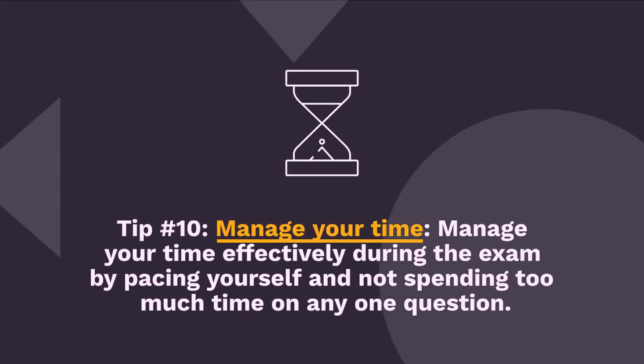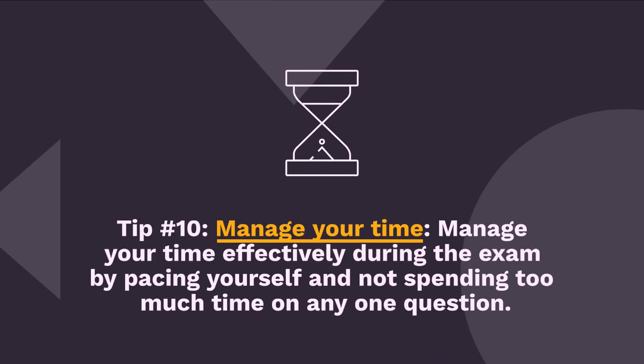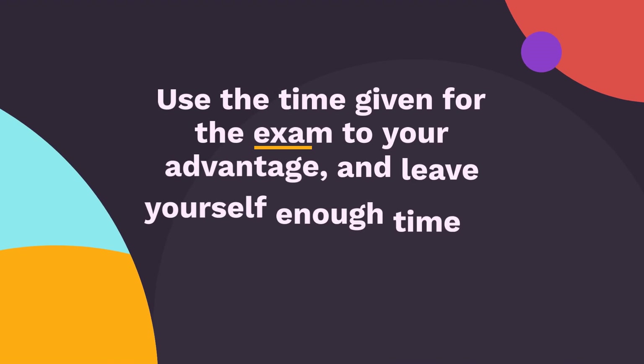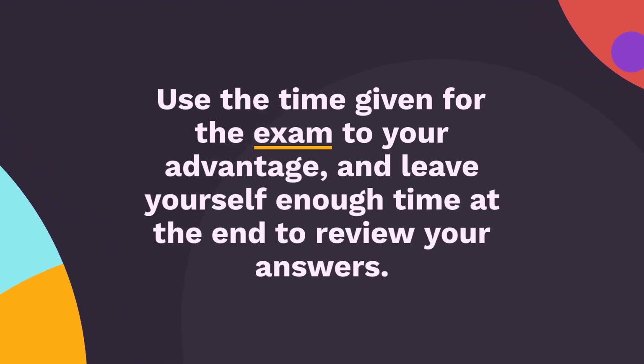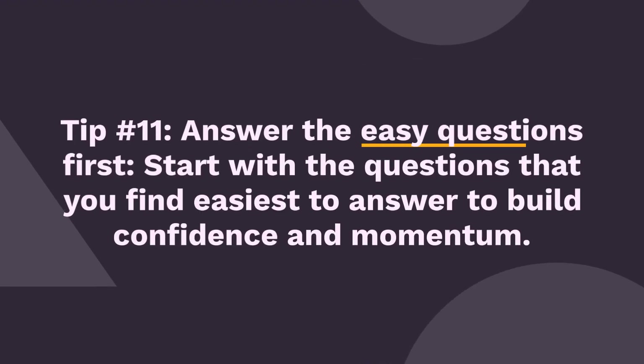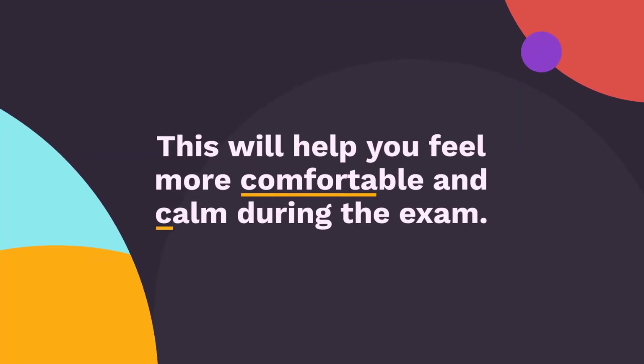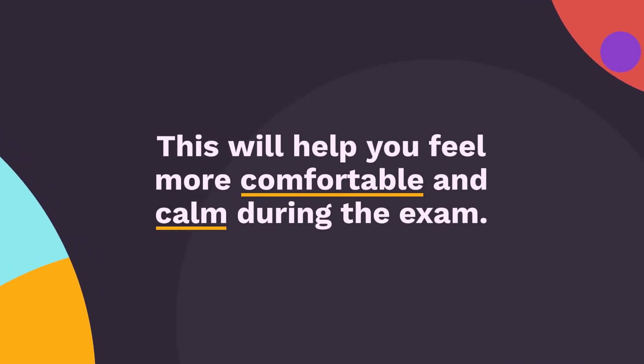Tip 10: Manage your time. Manage your time effectively during the exam by pacing yourself and not spending too much time on any one question. Use the time given for the exam to your advantage and leave yourself enough time at the end to review your answers. Tip 11: Answer the easy questions first. Start with the questions that you find easiest to answer to build confidence and momentum. This will help you feel more comfortable and calm during the exam.